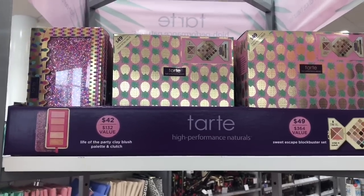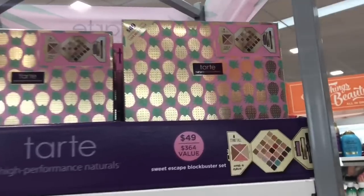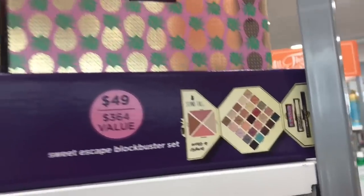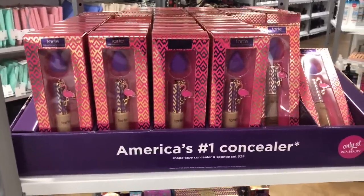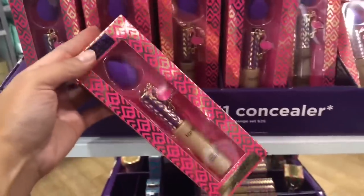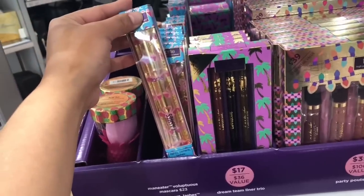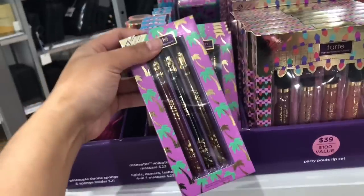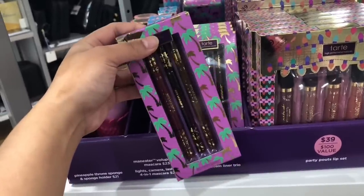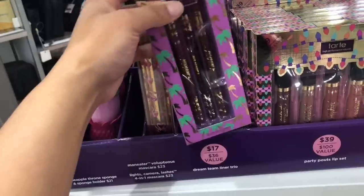Moving on to Tarte. They have the Blockbuster kit — they don't have the pineapple palette here but I'll show you what it looks like when it's open later. Everything is very well priced and we'll be getting a lot of product. The con is that sometimes when it's limited edition, usually at Christmas, the quality is not really that good. And then you have a Shape Tape right over here with a free mini sponge. Look at the pineapple holder and a sponge — isn't that cute? And then you have the mascara. And $17 guys — full-size liners! So you got brown, black, and something like a vampy red. It's so beautiful. You're going to think it's not wearable, but it is.